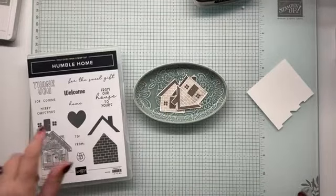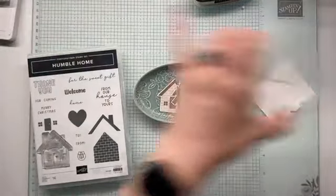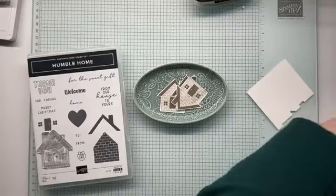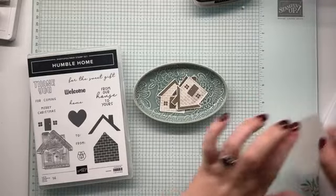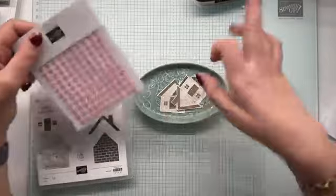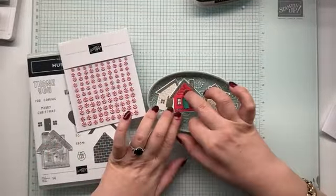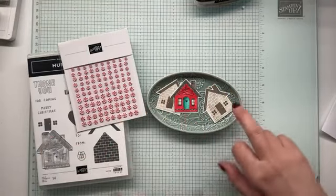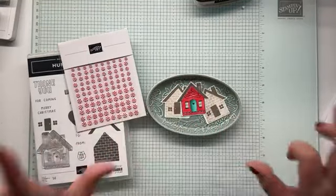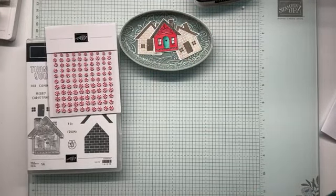I definitely want to use a Merry Christmas, but we have three houses — how are we going to design this card? I probably plan on just making one card today because it's the first play and I'm getting a feel for it. I definitely want to put a peppermint here above. I want to check and see if there's some designer series paper that might work for us.